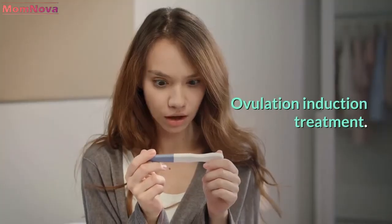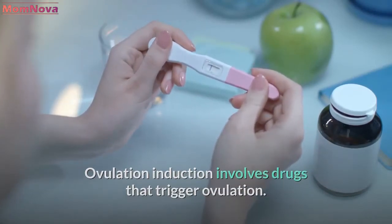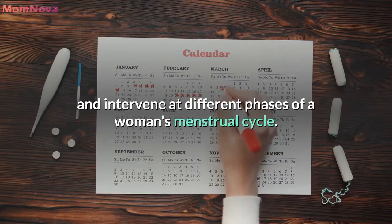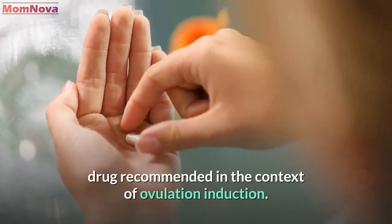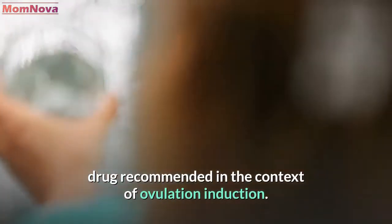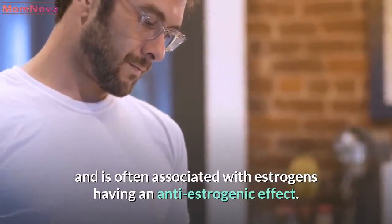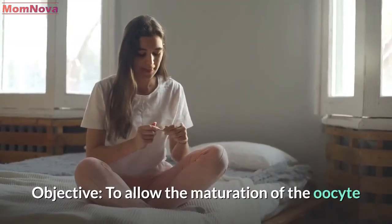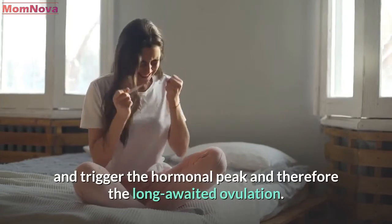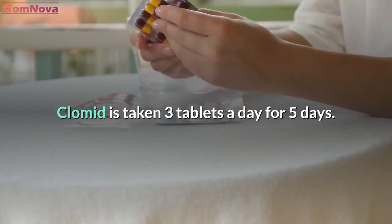Ovulation induction involves drugs that trigger ovulation. They behave like conventional hormones and intervene at different phases of a woman's menstrual cycle. Clomiphene citrate, or Clomid, is generally the first drug recommended. It is taken at the start of the cycle and is often associated with estrogens, having an anti-estrogenic effect, to allow the maturation of the oocyte and trigger the hormonal peak and therefore ovulation. Clomid is taken three tablets a day for five days.